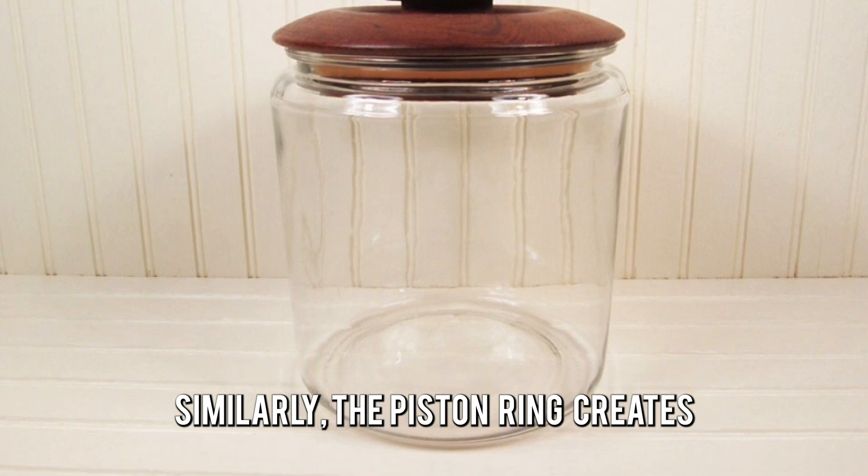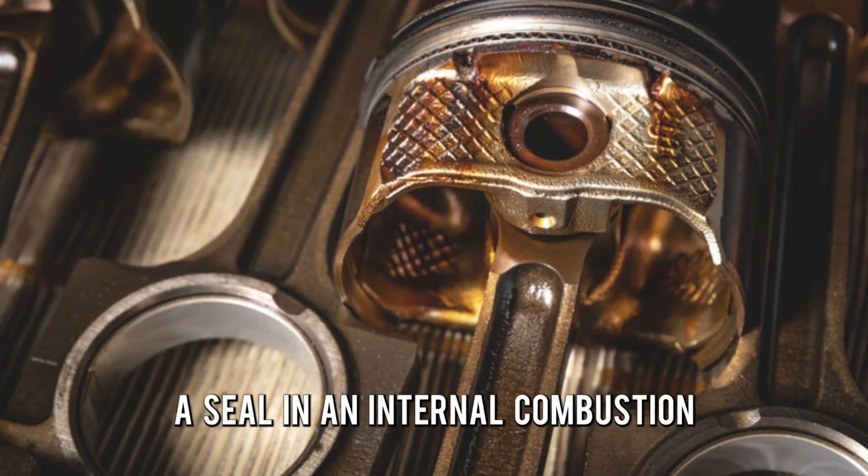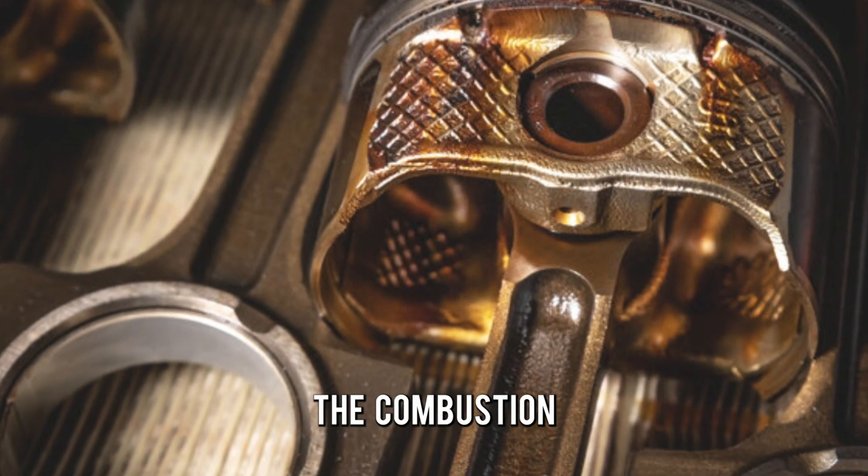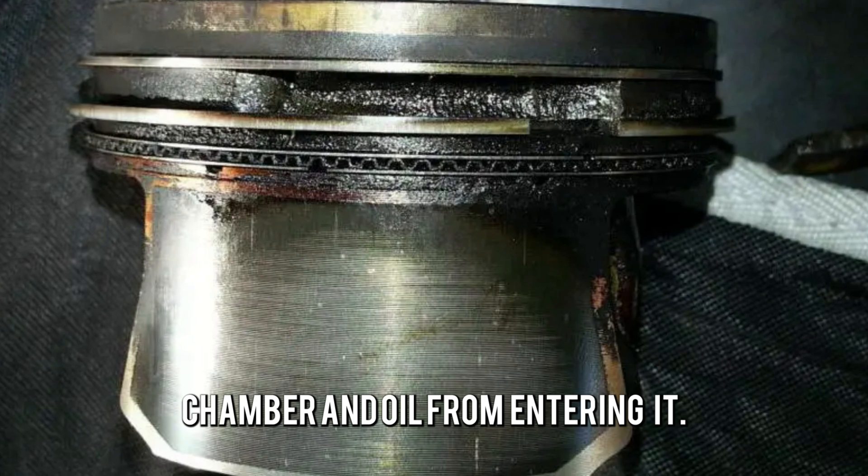Similarly, the piston ring creates a seal in an internal combustion engine, preventing combustion gases from escaping the combustion chamber and oil from entering it.